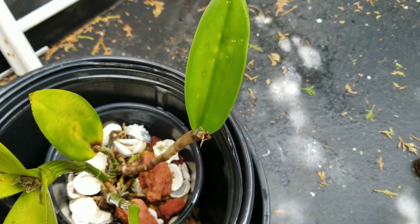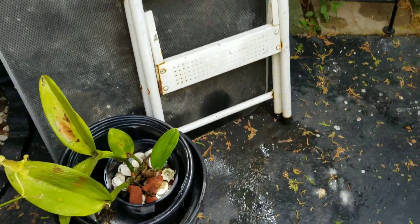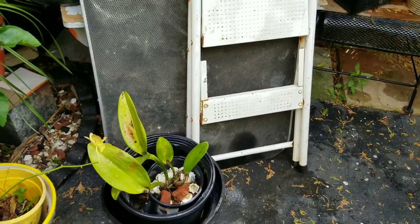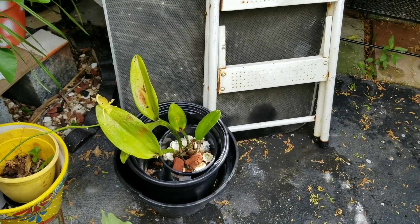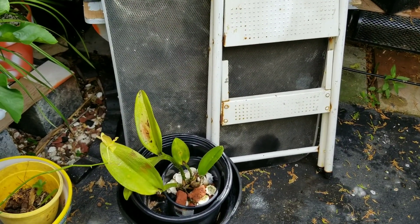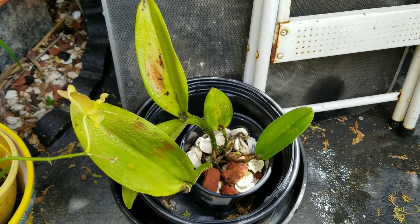So we'll check on Akiko Sato every now and again. We have to make sure the scale didn't return, and we'll keep it in that position until it looks a little better. Thanks for stopping by, thanks for watching, and have a great orchid growing day.